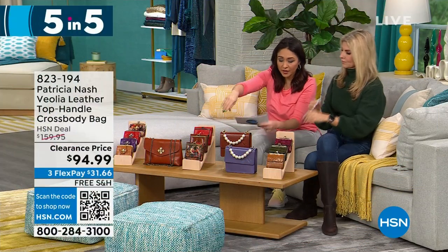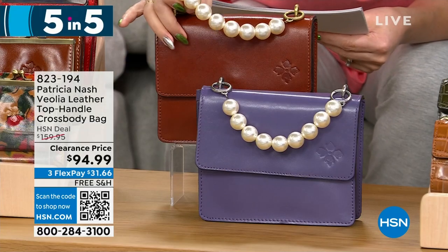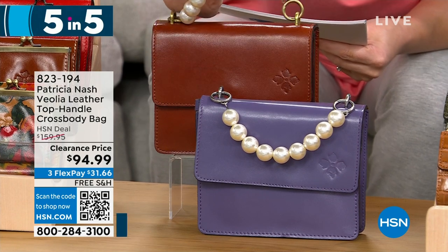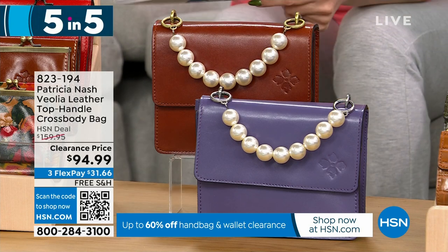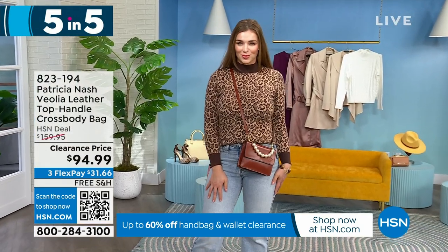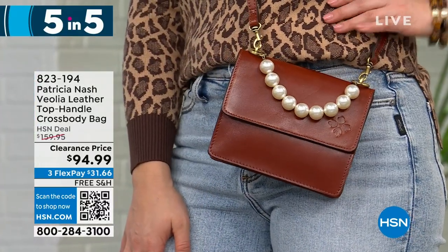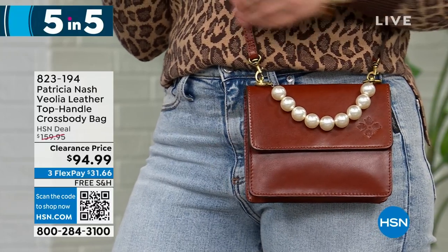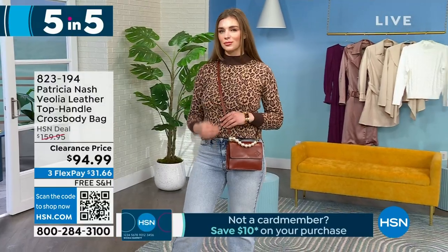Next up: a top handle crossbody bag, dimensions 7½ by 6 inches with a 3½-inch depth. My favorite — look at that beaded pearl top handle, so pretty and unique. Two options: tan or amethyst. This is $65 off to get it under $100 for 140 people. With the pearls and O-rings, it's absolutely beautiful. It's obviously Patricia Nash with full grain leather, but that pearl detail just changes it up. You can also wear it as a crossbody since it has a full strap.